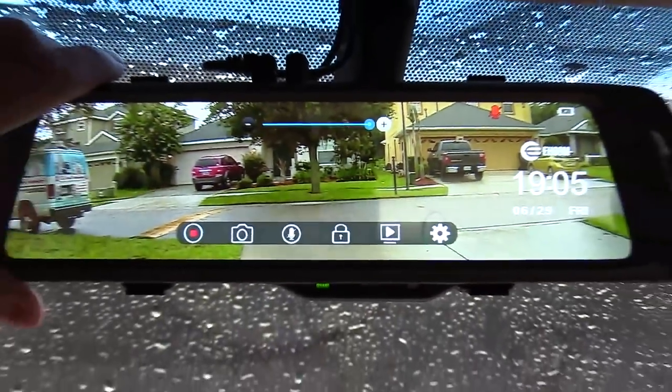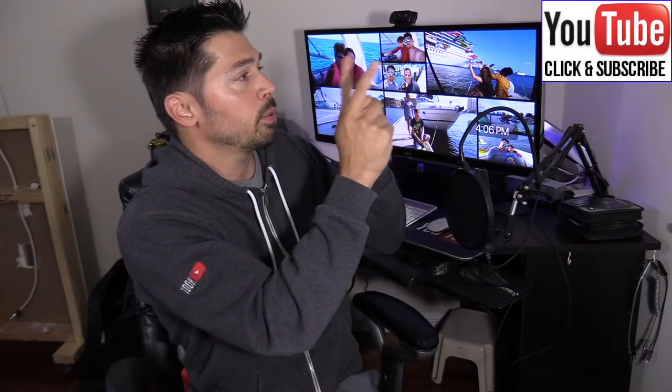If you're interested in any of these products, check out the links in the video description below. If this video was informative, give me a big thumbs up. If you know anyone interested in these car tech gadgets, click the share button and share this video. For more how-to and tech videos, subscribe to Tampa Tech using the subscribe link or button below. Thanks guys for watching!